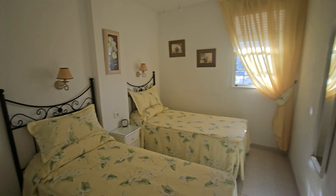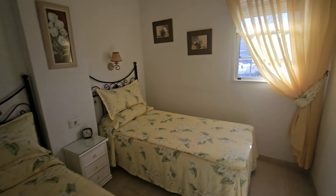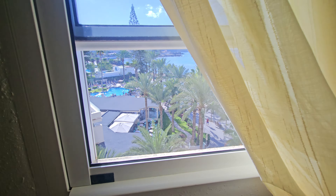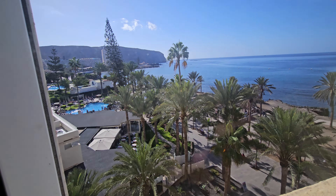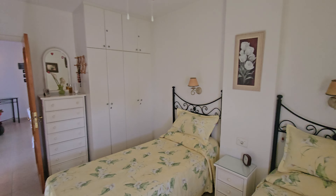The bedroom has two twin beds and some wardrobes. And even the view from the bedroom is quite amazing, actually — a really, really nice view just from the bedroom. The wardrobes are just there.